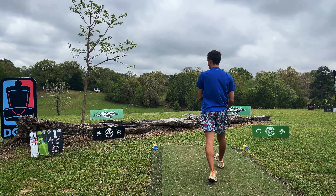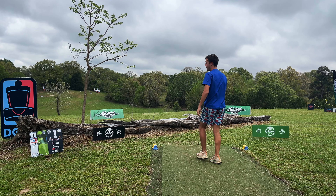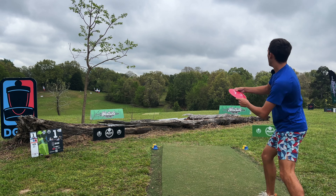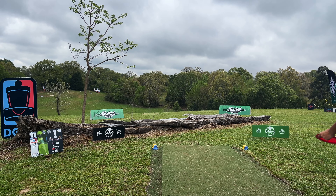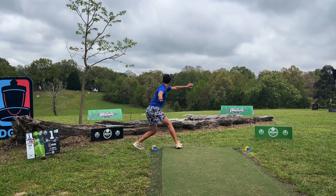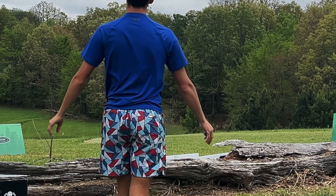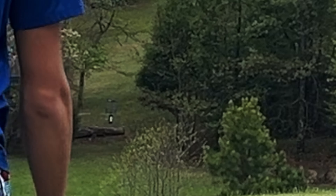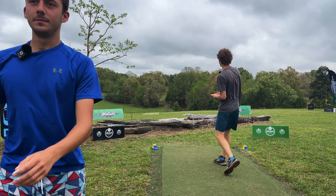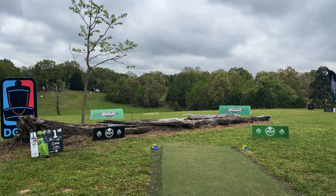All right, hole one — 520 foot par three. Out of bounds short, you don't want to end up in that. If I throw this straight I'll be happy. Oh my gosh, Braden. All right, that thing was humming. Not bad. I didn't throw it sideways — that was really good.